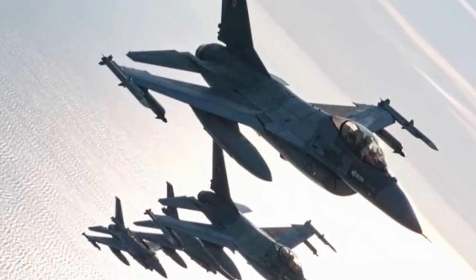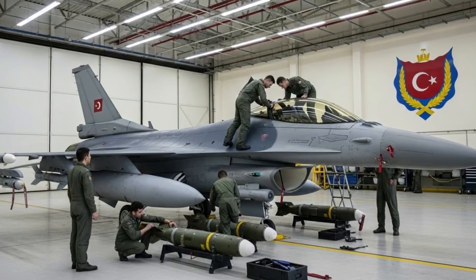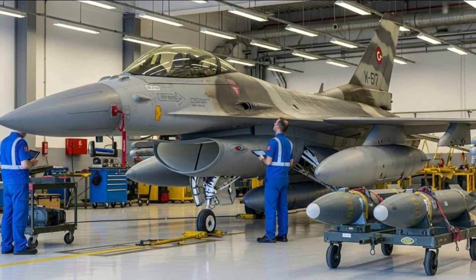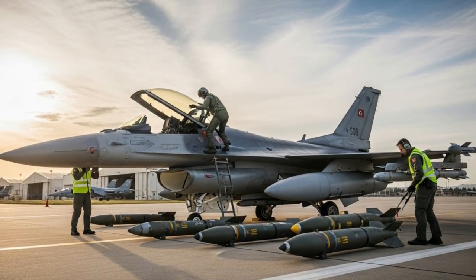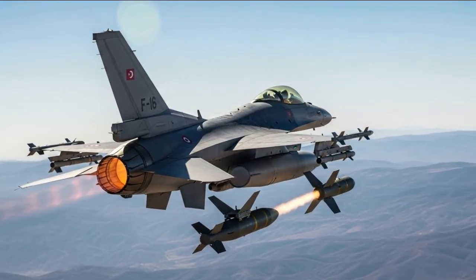The transformation of standard MK-84 bombs into high-precision smart guided munitions is a clear demonstration of the evolution of modern military technology. With the integration of advanced navigation systems, intelligent aerodynamics, and high accuracy, the MK-84 is now more than just a gravity bomb — it is a lethal and efficient strategic precision weapon.